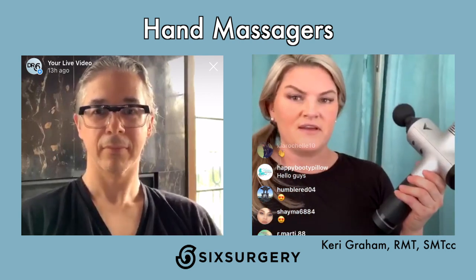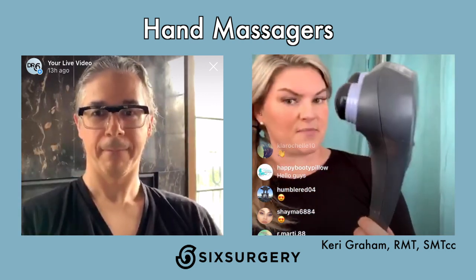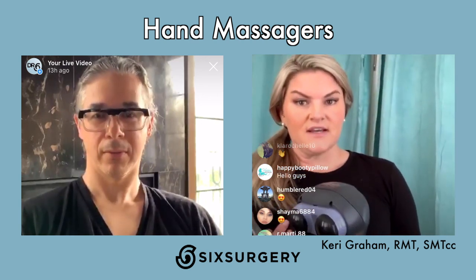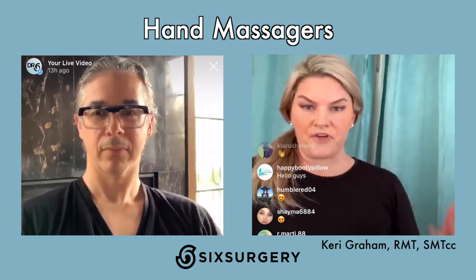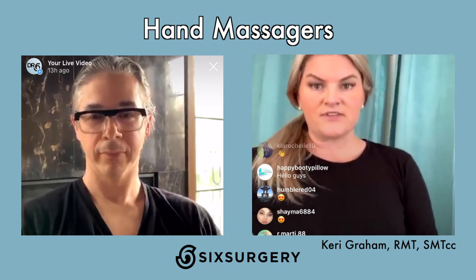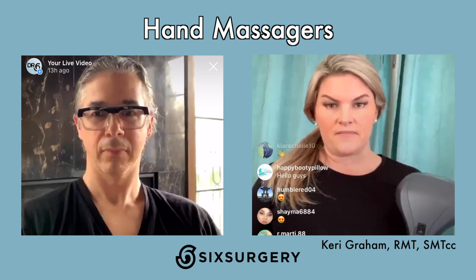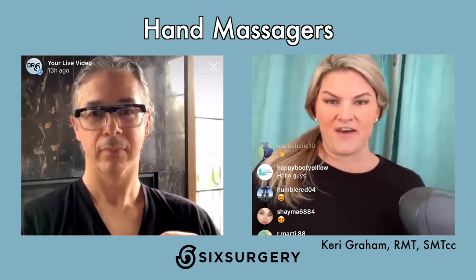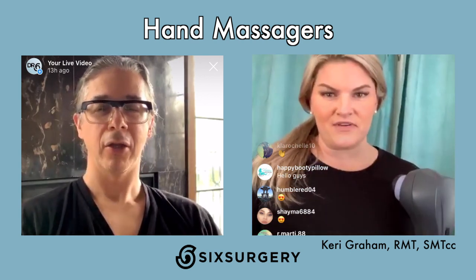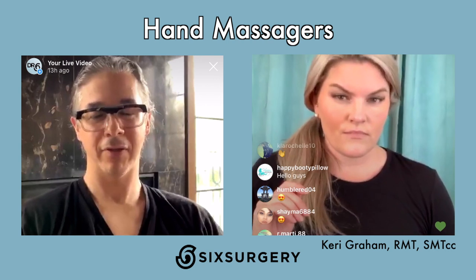Moving on to hand massagers — the commercial grade one I have is probably not something most people will have at home, but the percussion-type ones you can order online are great. Vibration in massage helps get the juices pumping, brings fresh blood flow, and helps soften areas that are stuck and stagnant. One caution: through the abdomen area, because of all the organs and intestines, some patients report feeling a bit nauseous.